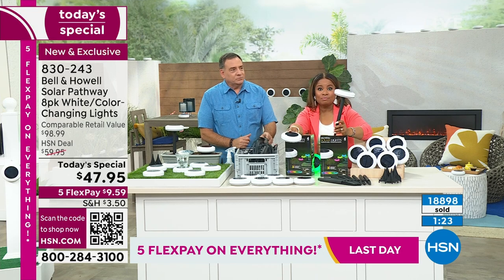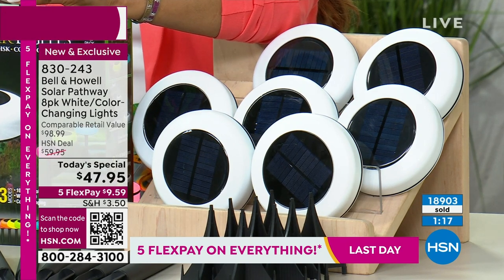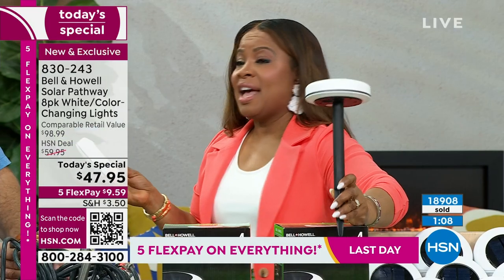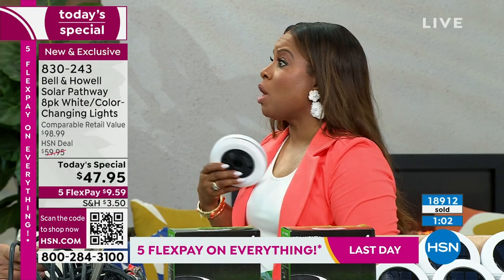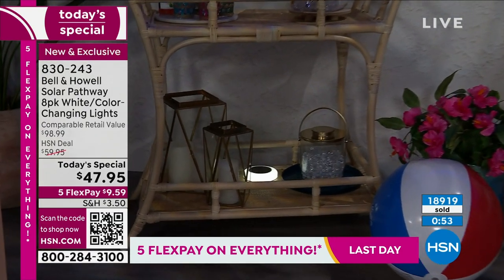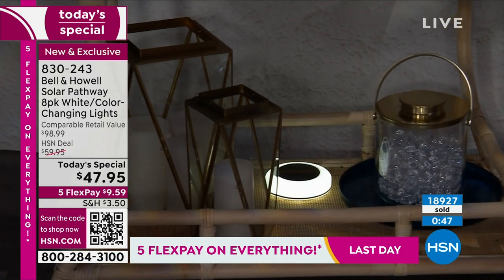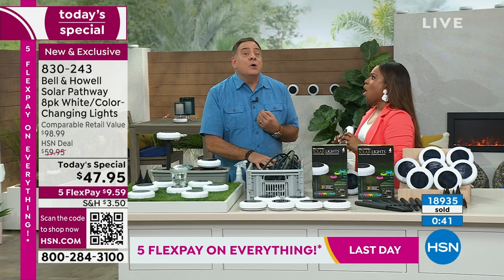Think about if the power goes out — you still have the sun and you still have light. I lived in Miami during Hurricane Andrew and we didn't have power for two weeks. I wasn't in a direct hit — I was on the outskirts — but there was no power for two weeks. When it's dark and there's no power anywhere, it is just pitch black outside. You'll be so happy that you have something like this. Even a little bit of light is going to make you feel better and more secure.